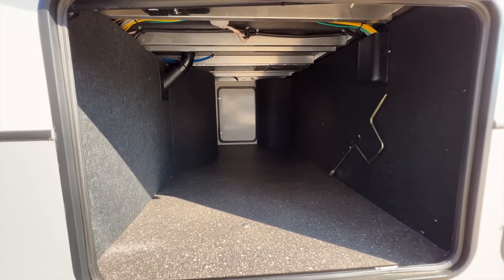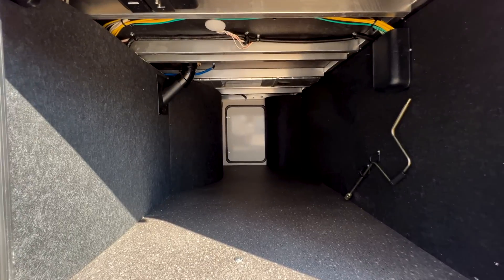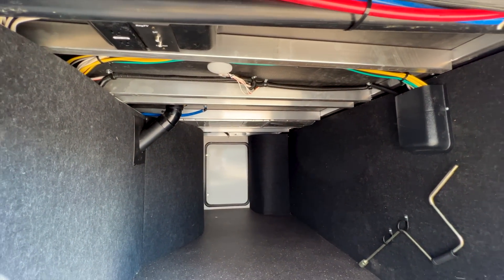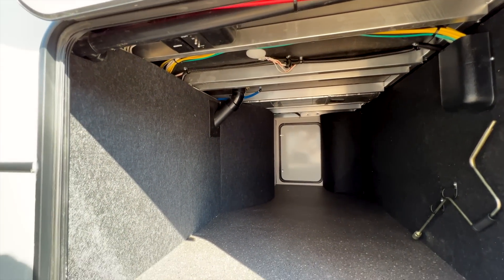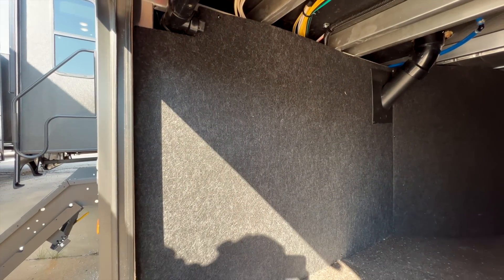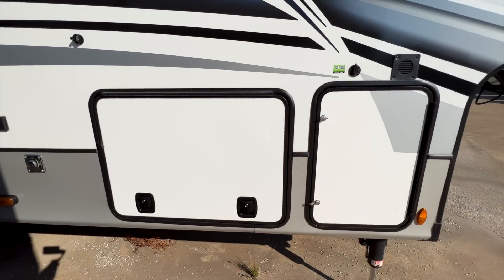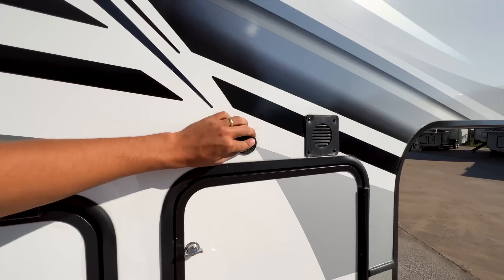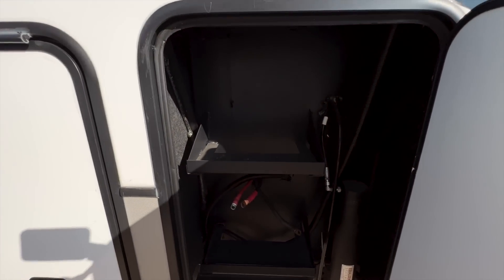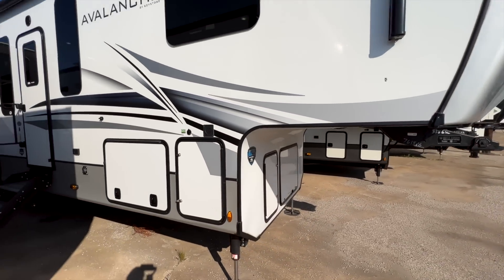Plenty of room in the pass-through storage. Keystone has a lot of stuff already prepped in here to expand upon the solar system. The aluminum framing is welded on both sides of every frame connection throughout the entire RV — something not all manufacturers do. You also have TV hookups in here to mount a TV on that wall. The slam-latch door is easy to close without clipping anything. There's another solar plug here if you want to connect standing panels. The battery compartment will come prepped with one battery at no cost, with room to add more.